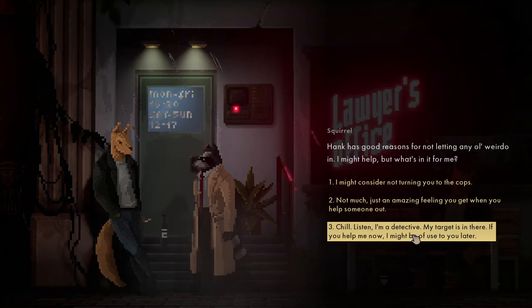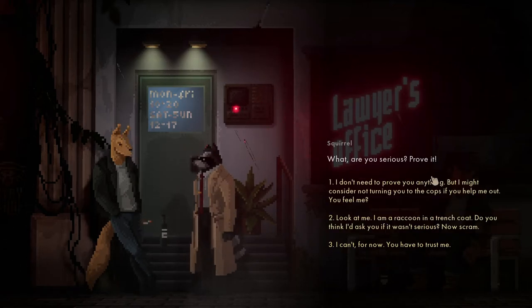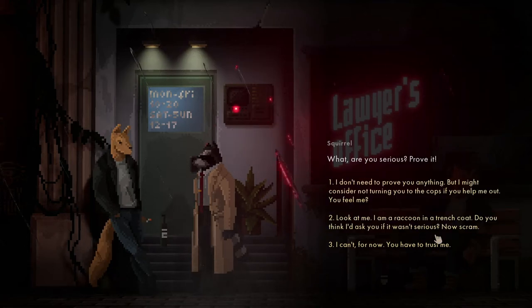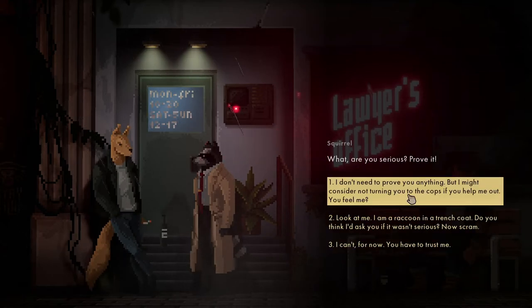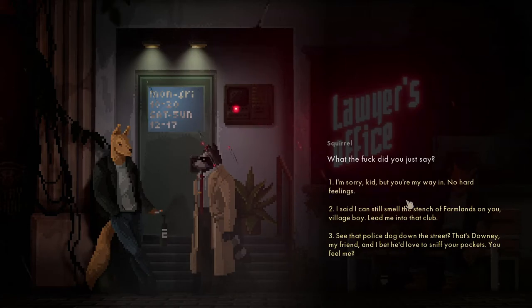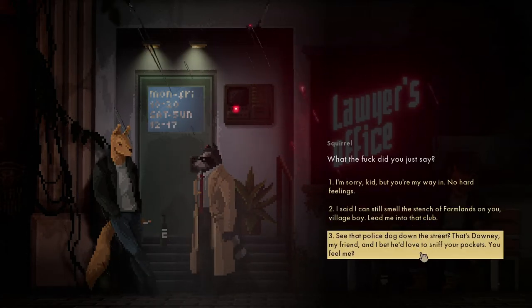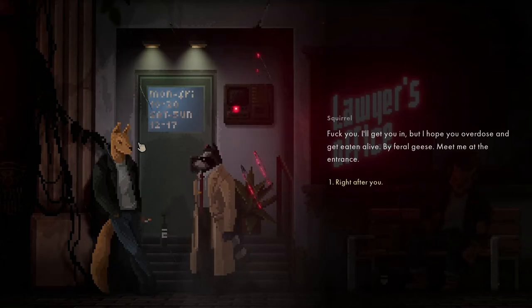Are you serious? Prove it. I'm recruiting the trench coat - do you think I'd ask if I wasn't serious? You have to trust me. I don't need to prove anything - I might consider not turning you into the cops. Let's not do that. The police dog option - okay, so he's going to get me in.